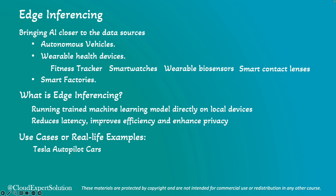Let's review some real-life examples. One prominent example is the Tesla Autopilot car. It uses edge inferencing for real-time processing of sensor data that helps the car navigate and avoid obstacles. Also, Apple Watch uses edge inferencing for heart rate monitoring and alerts for abnormal heart rate, and the latest Apple Watch also has fall detection.